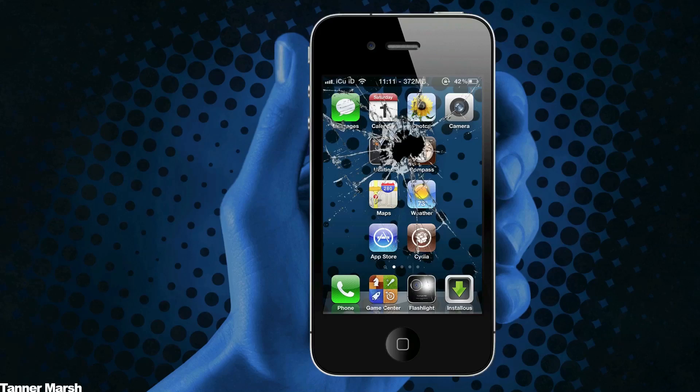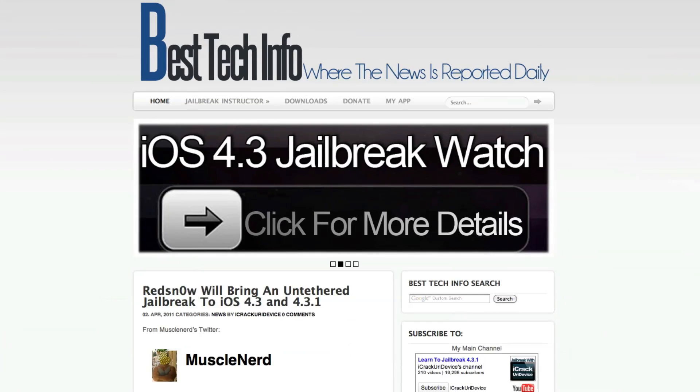Hey YouTube, it's ICU, and today I have some great news for everybody who is looking forward to the iOS 4.3 and 4.3.1 jailbreak. I have a strong feeling that this will probably be the last news video that I do because we are extremely close to the jailbreak.